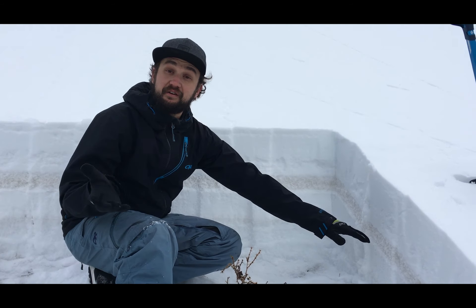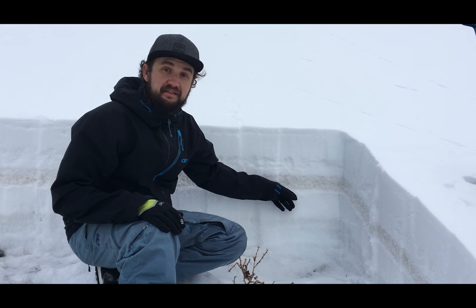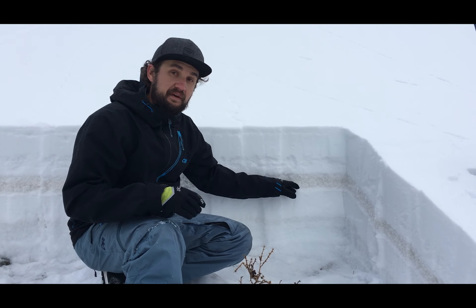As you can see behind me, the snowpack is definitely super colorful. The biggest layer that sticks out — at least that you can see first — is this graupel layer, and you can see that it's dirty as it collected dust from the prefrontal winds a few weeks back.